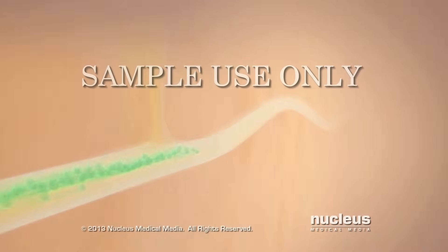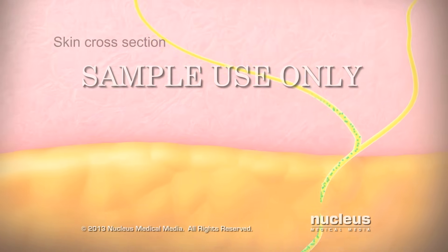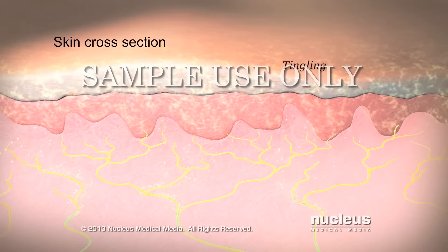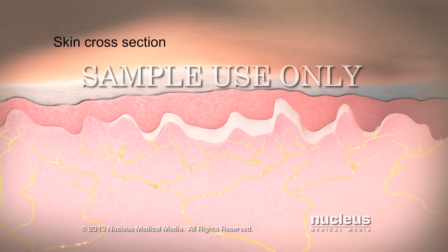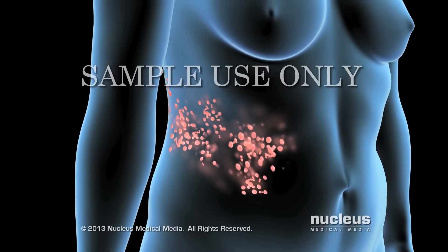The reactivated virus travels along your nerves to your skin, causing symptoms such as numbness, tingling, and pain. A red, blistery rash quickly follows these symptoms.